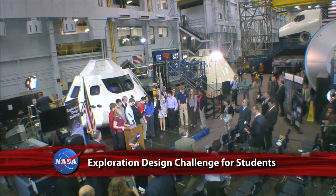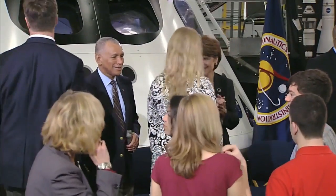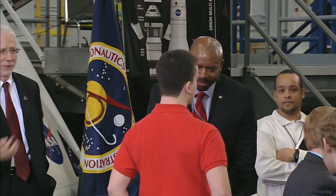At the Johnson Space Center, with NASA's next spacecraft Orion as their backdrop, Administrator Charlie Bolden, Associate Administrator for Education Leland Melvin, and officials from prime contractor Lockheed Martin unveiled details about the agency's new exploration design challenge. The unique STEM-based program seeks K-12 students around the world to play a role in the future of human spaceflight. Students are to think and act like scientists to overcome one of the major hurdles of long-duration exploration, including new ways to keep astronauts safe from deep space radiation.